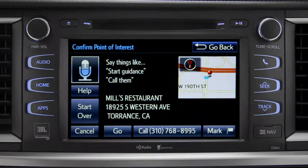To navigate to this point of interest, say 'go there,' or you can say 'call them' or 'mark location.' Go there.